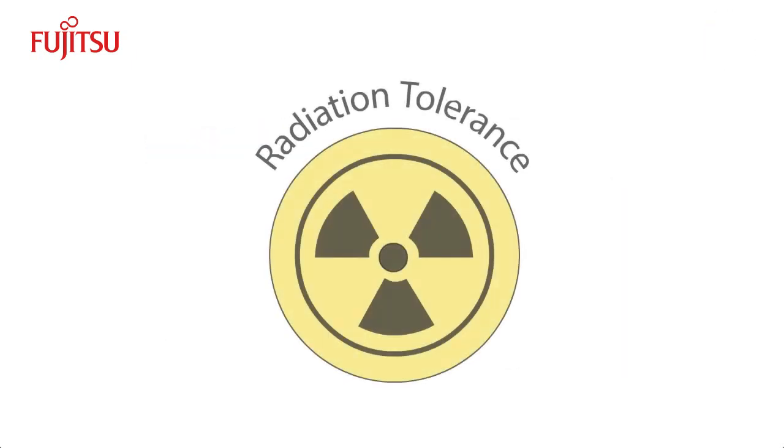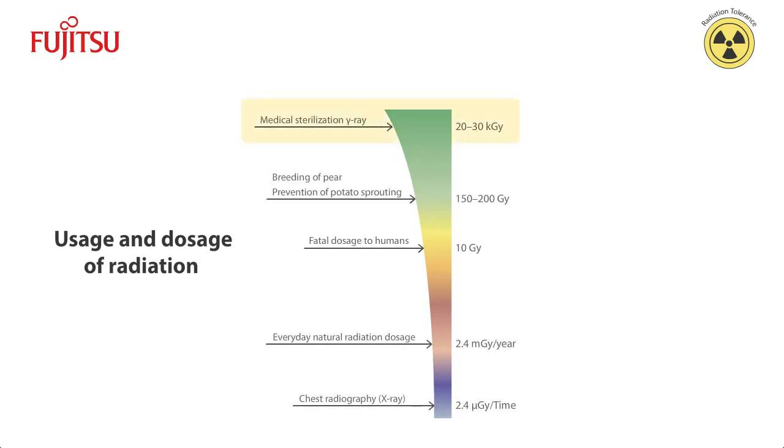Another major advantage of FRAM is its tolerance for radiation. One area where this is particularly important is the medical field. The typical dosage in the medical and pharmaceutical sterilization process is over 20 kilogray. EEPROM cannot survive a dosage of even 2 kilogray, making it completely unsuitable for such sterilization applications. FRAM, on the other hand, can withstand 45 kilogray or more — more than twice the usual dosage. FRAM can even handle a second irradiation, which is exceedingly rare, without data corruption.